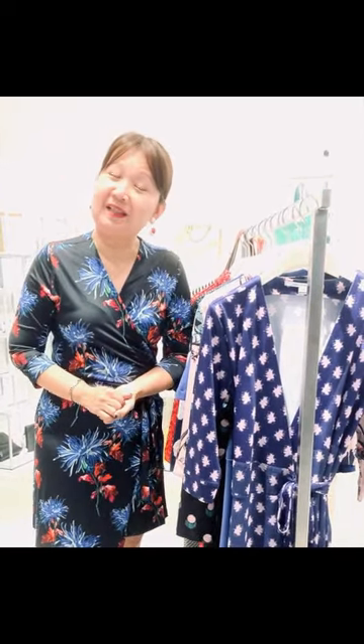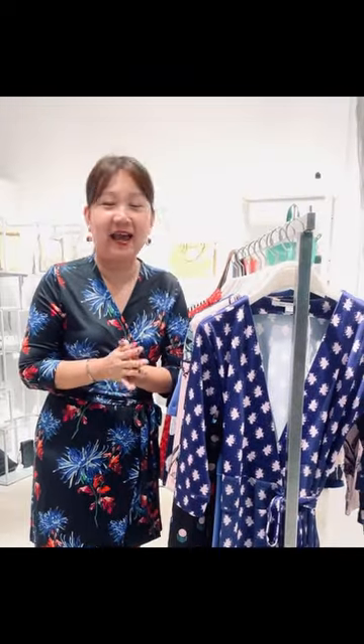Hi, this is Elsie from Butterflies & Marigolds and it's time for our weekly video. Today I thought we would talk about an item in every woman's wardrobe that I strongly recommend you to have, and this is the red dress.